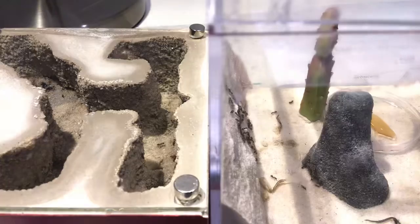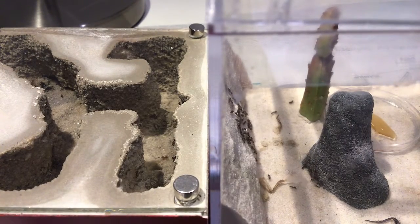Hey guys, it's Tristan. Inside this video today, I'm going to be explaining what the ants would do if their nest gets flooded. So usually if they were outside and it was rainy and their nest got flooded, they would move outside.